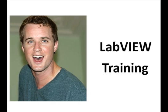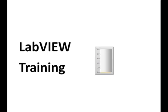My name is Brian, and I'm excited about LabVIEW training. All kinds, big and little.